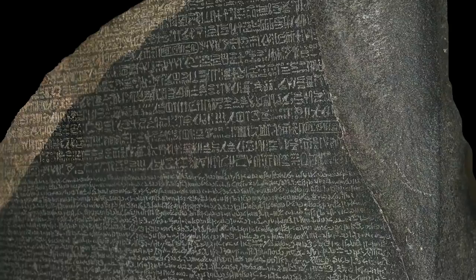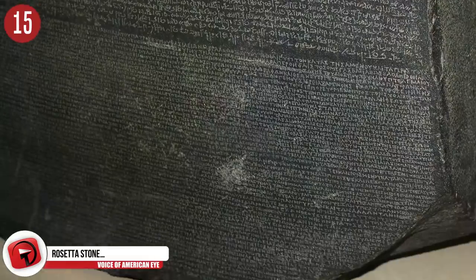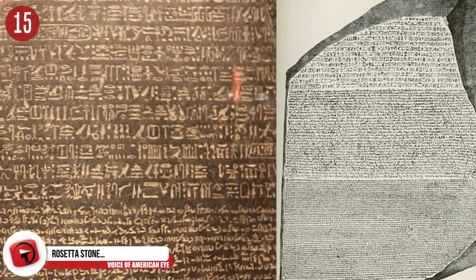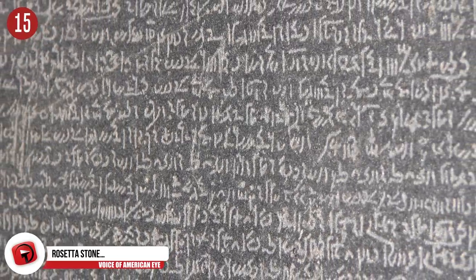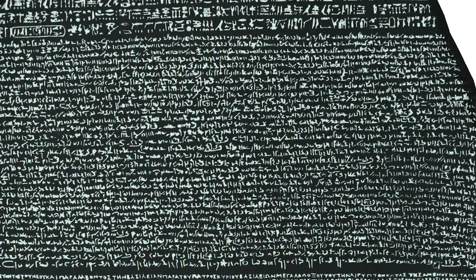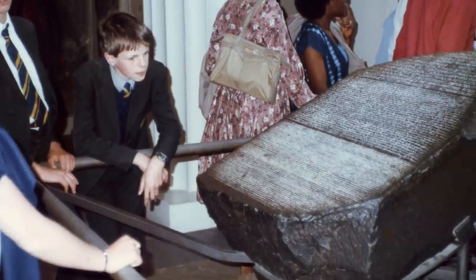Number 15: The Rosetta Stone. By far one of the greatest archaeological discoveries is the Rosetta Stone. It was discovered by a French soldier in 1799 while he was sifting through the Egyptian sands. The stone dates back to 196 BC and played a key role in helping decipher Egyptian hieroglyphs. It's part of a larger stone and contains fragments of three languages, including Egyptian hieroglyphics, demotic script, and ancient Greek. The stone is currently in the British Museum.